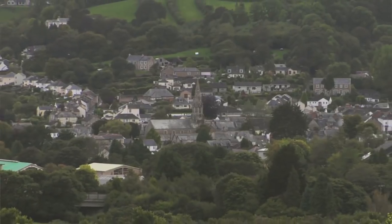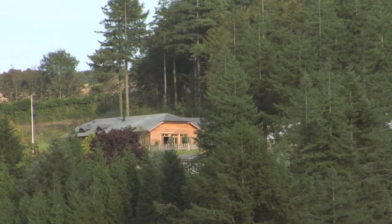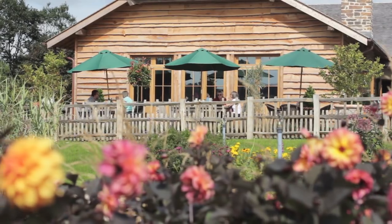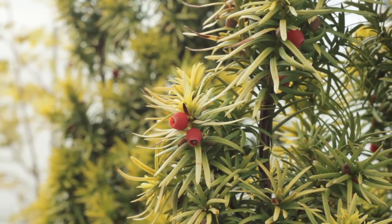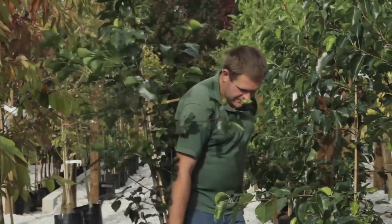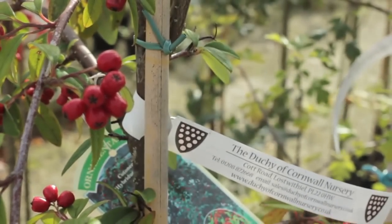The Duchy Nursery is just about half a mile outside the town of Lostwithiel. It's in a very wooded setting. It looks across to Lanhydrock on the back part of the National Trust estate. Initially the nursery was set up to grow transplant trees for the Duchy estates, so it's always been at the heart of the Duchy enterprises in Cornwall, and then it started as a retail nursery about 35 years ago.